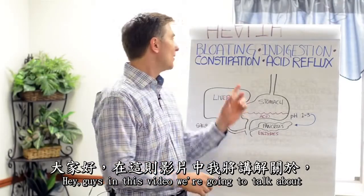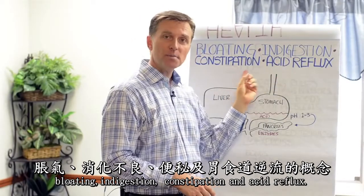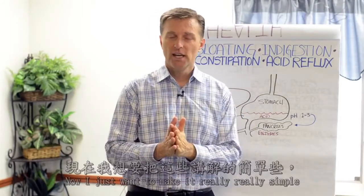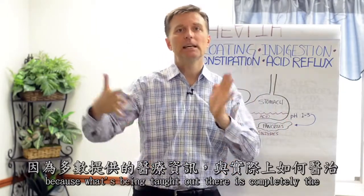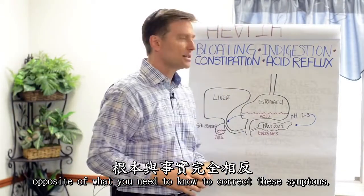Hey guys, in this video we're going to talk about bloating, indigestion, constipation, and acid reflux. If you have one or more of these, this video is for you. I want to make it really simple because what's being taught out there is completely the opposite of what you need to know to correct these symptoms.